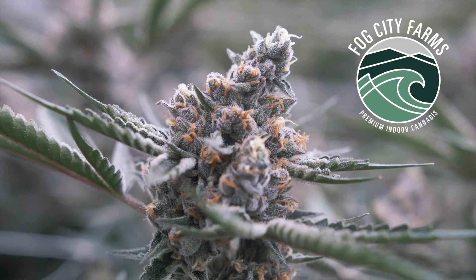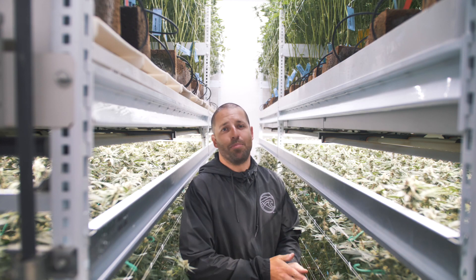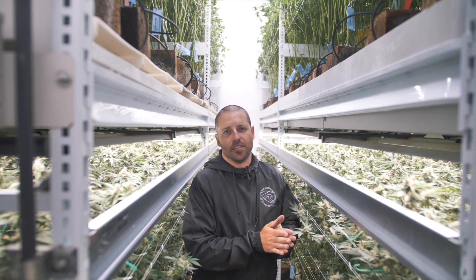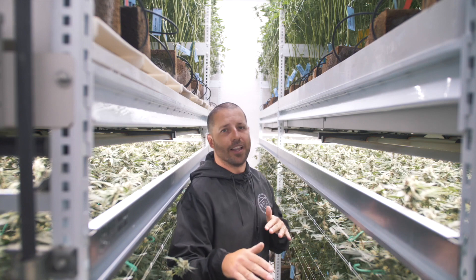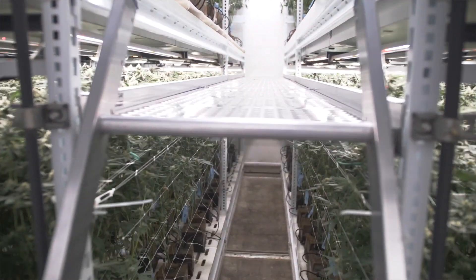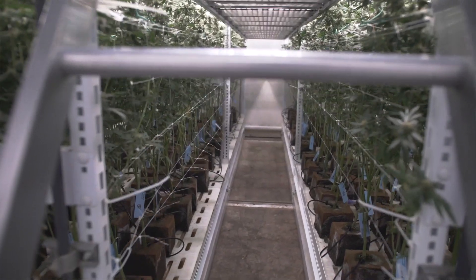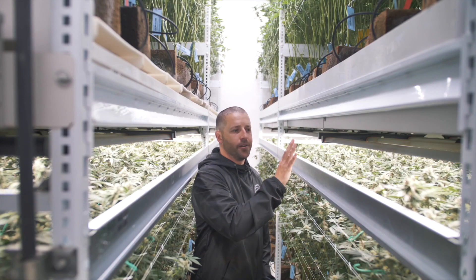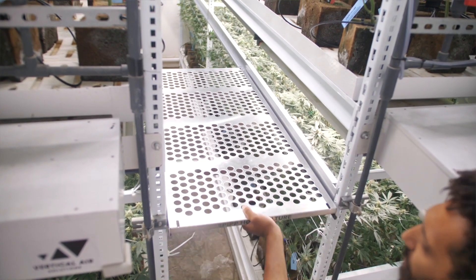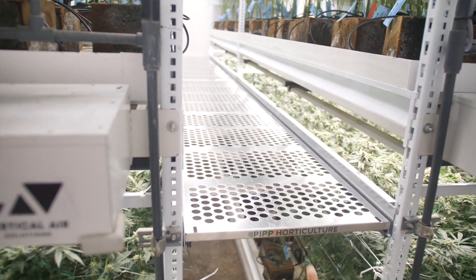James Cunningham here with Fog City Farms, Vertical Air Solutions and PIP. Today we're going to highlight the Elevate system, which is a mobile platform that allows you to have unimpeded access front to back and maintain safety while working at higher elevations. We've got a track system here, one on either side, in order to slide the platform in and create a catwalk front to back.